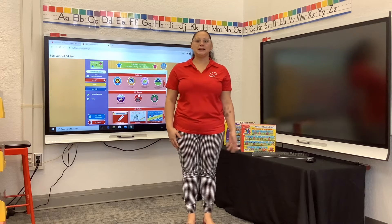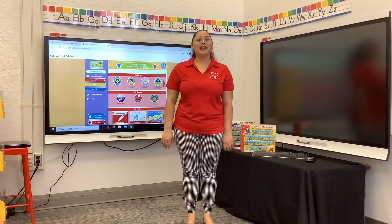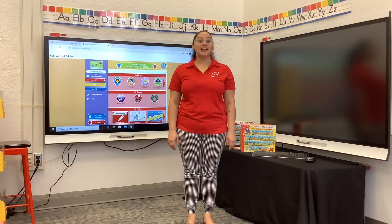Good morning, my name is Ms. Christina, part of the Mommy and Me program, and this week we're learning all about the letter H.